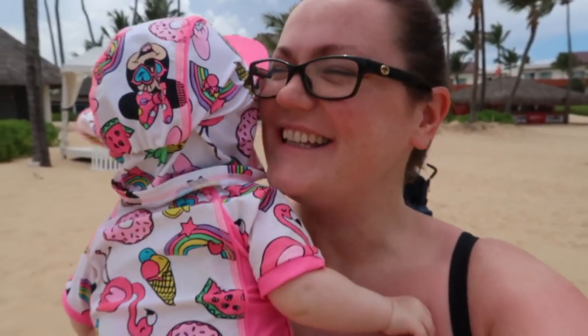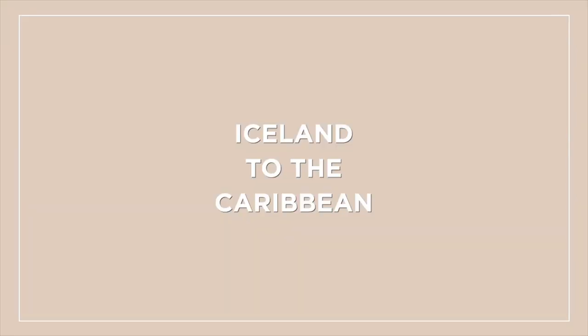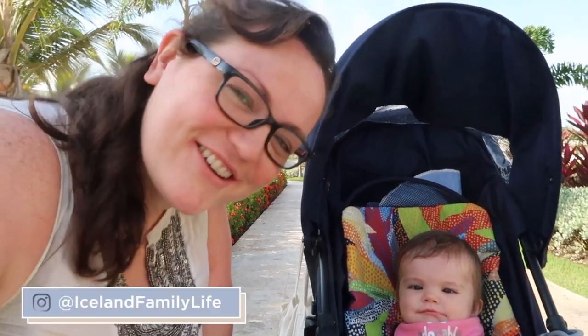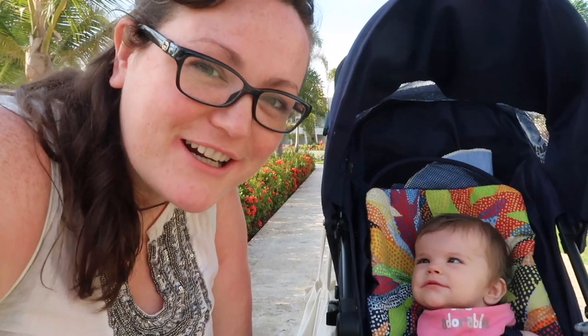Welcome to our Caribbean crib. We are officially at the beach. Good morning from paradise! We join you today in the Dominican Republic, at our resort in Punta Cana. It is, I think, 28 degrees and about eight o'clock in the morning.